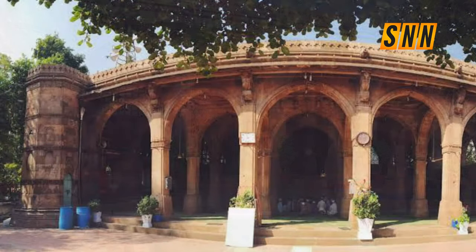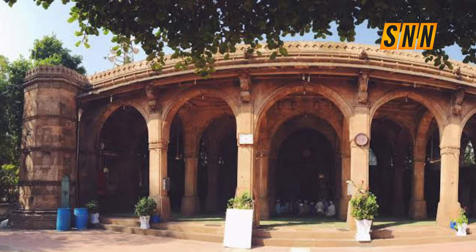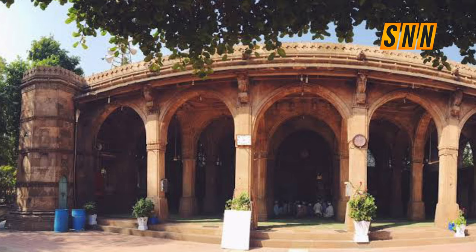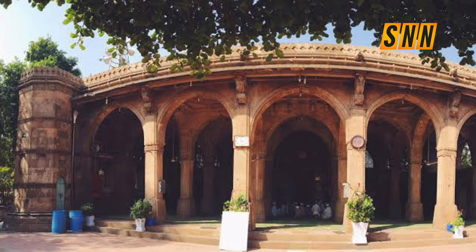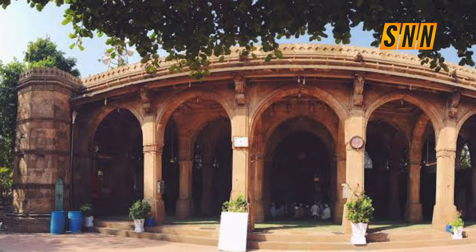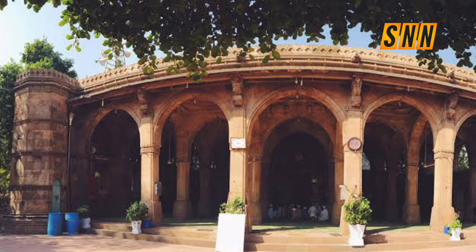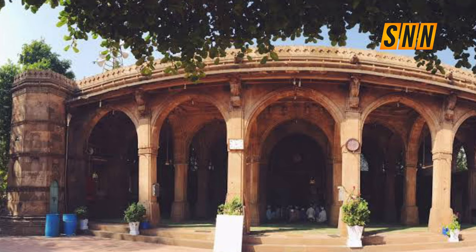We can't see a bright future for Africa if we don't look at the good past. Good memories like this encourage us to keep moving forward, keep pushing. If Sidi Sayyid built this mosque in 1572 and you see how beautiful it is, imagine what we can do today — we can do more than what they did.